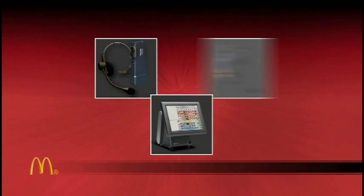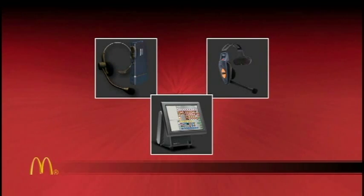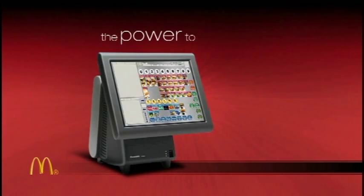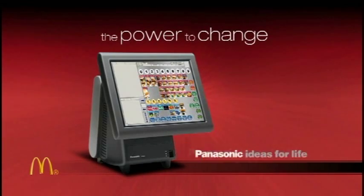To help assure your Panasonic systems deliver all the performance you expect all the time, we offer the best in service and support, with a variety of service plans and options, so you can select the programs that meet your needs and budget. It's the power to change you get only with Panasonic.